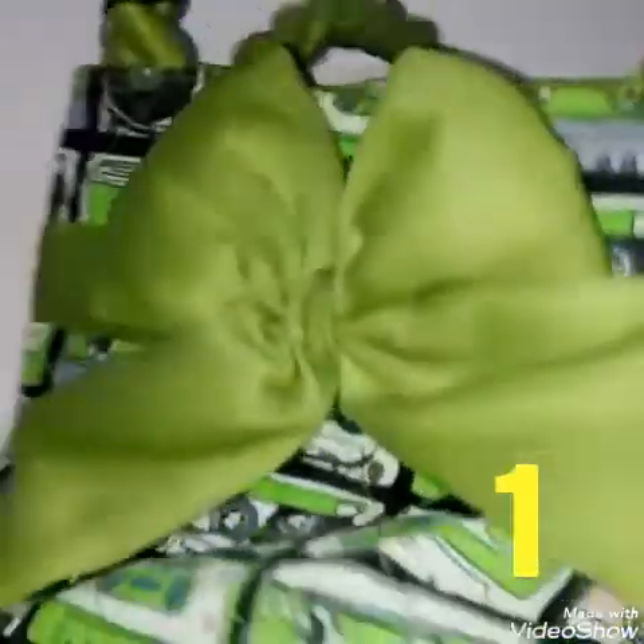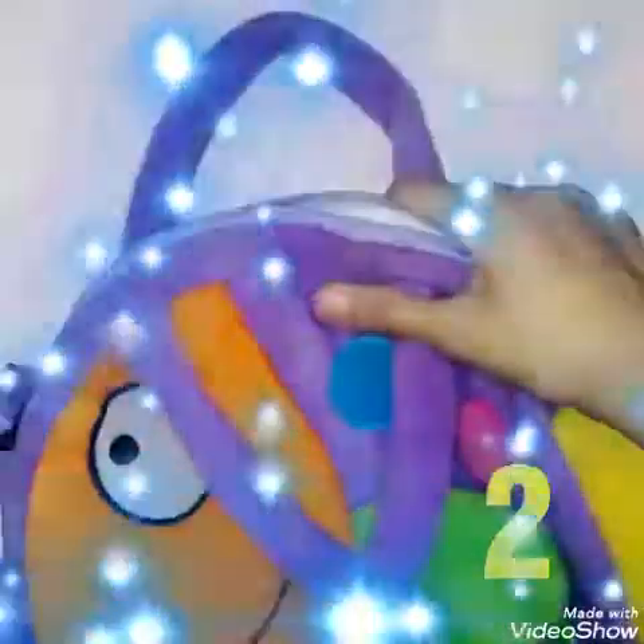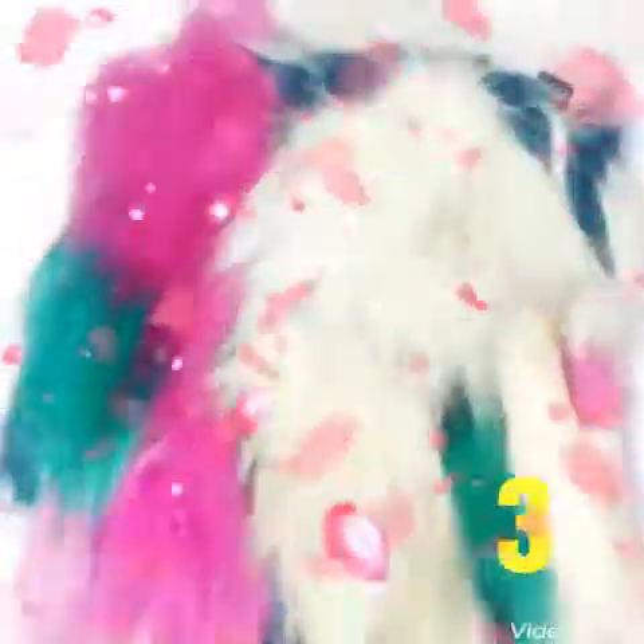Hi everyone, welcome back to my channel! Today I will show you my collection of purses. The first purse is this one, which has a cute bow. The second purse is this fish one. Then the third one is a soft and squishy purse, which is so nice, and it has a golden chain.